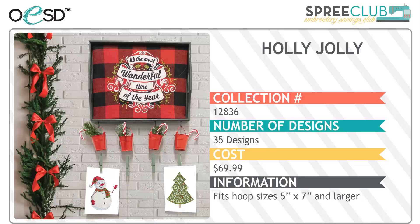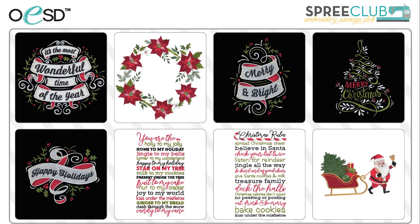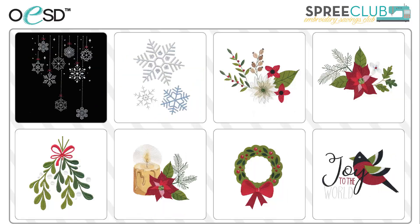Fall is such an exciting time for us. With November, we released the third in the 2020 holiday celebration series, Holly Jolly. And I think we may have saved the best for last. Beautiful, expressive banners are perfect for pillows or wall hangings. Word art for a dish towel is a great hostess gift, and some perfect accents for all of your holiday decorating.